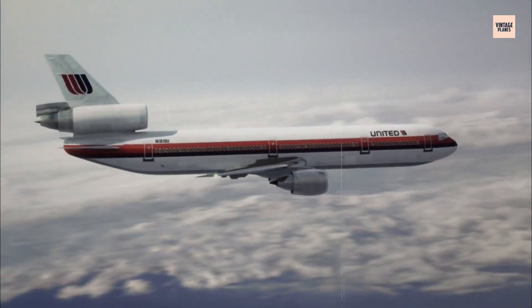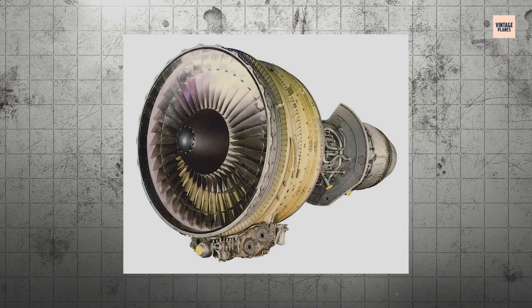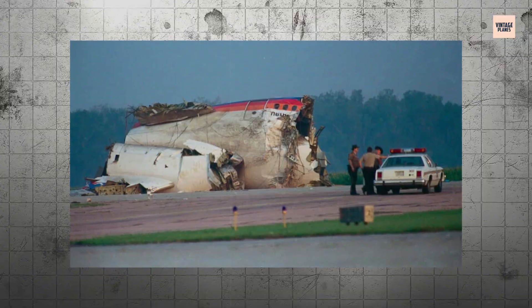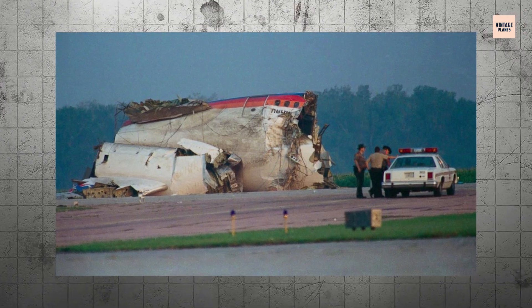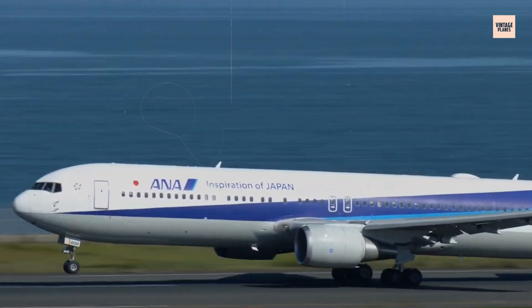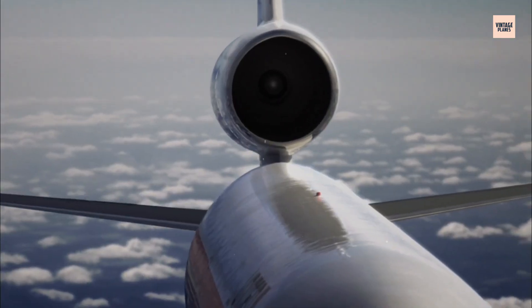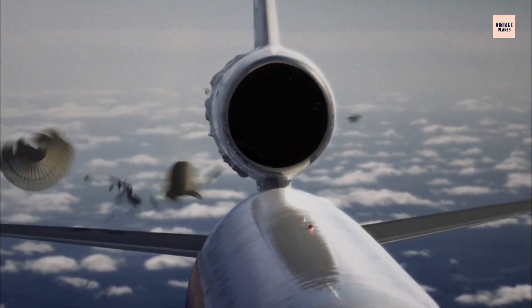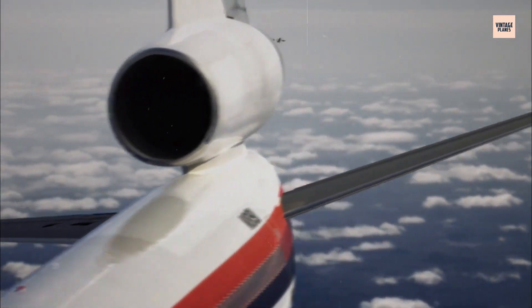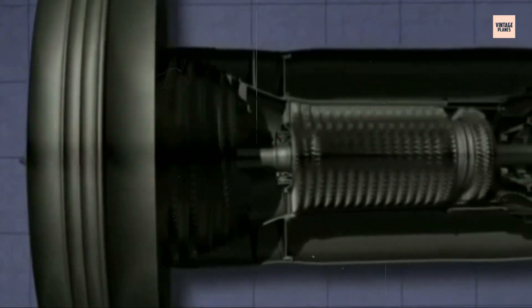For years, this process continued silently, invisibly, as the disc spun faithfully in service. What makes this failure particularly insidious is that it wasn't sudden — it was progressive. The crack grew for an estimated 15,000 to 20,000 flight cycles before reaching critical size. During routine inspections, nothing appeared wrong. The engine performed normally, showing no signs of the disaster brewing within its core.